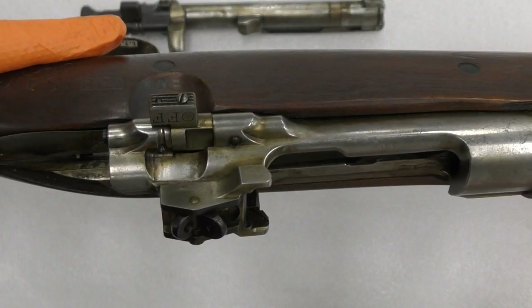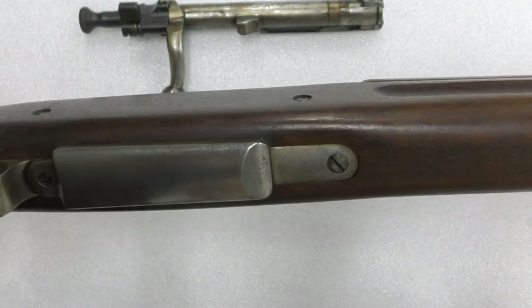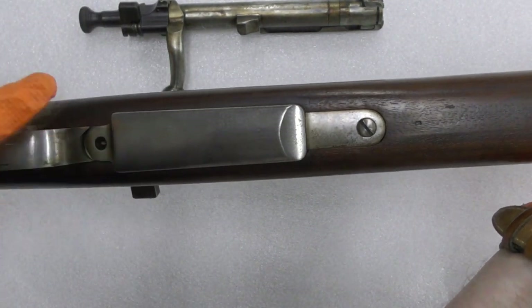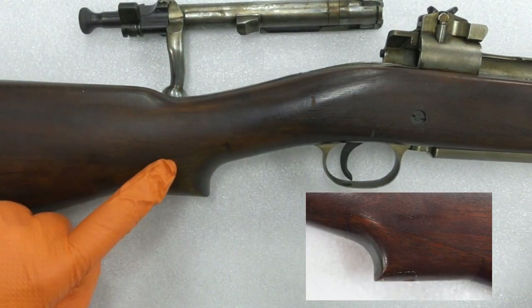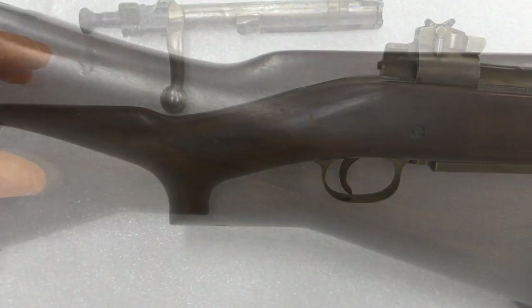The rifle did not have the Lee-Enfield's detachable box magazine, instead retaining the 1903's five-round internal magazine. The rifle's stock has been adapted, so instead of a straight-wristed stock, a piece of wood has been spliced to create a Lee-Enfield style contour.